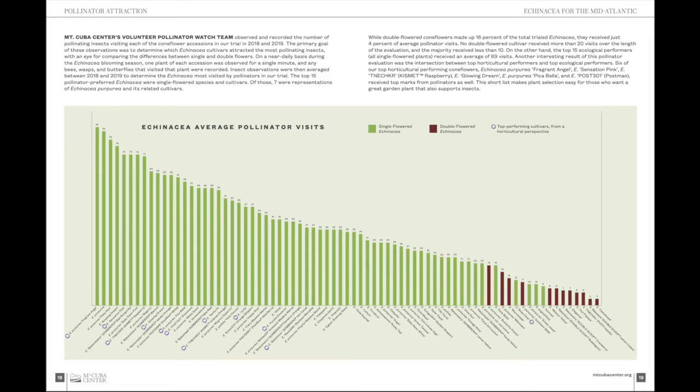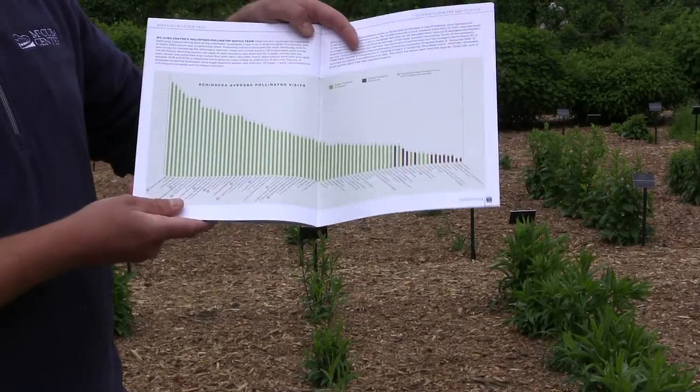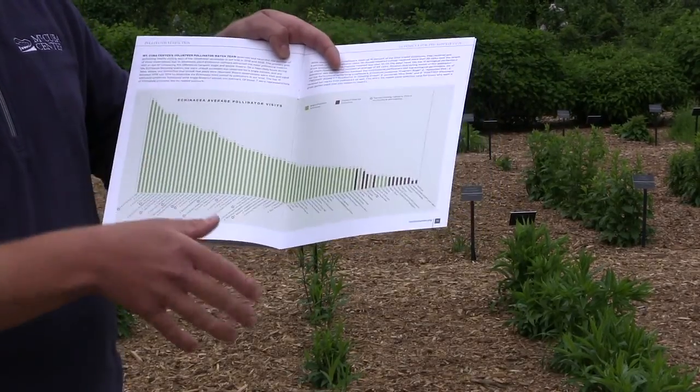In this chart, the green bars represent the wild-type or single-flowered Echinacea and the red bars represent the double-flowered Echinacea. You can see the visitations are much, much lower — they're all down in the bottom quarter. If you want to see more details on this, check out the report on the website.